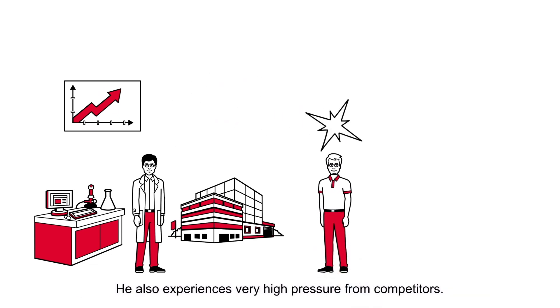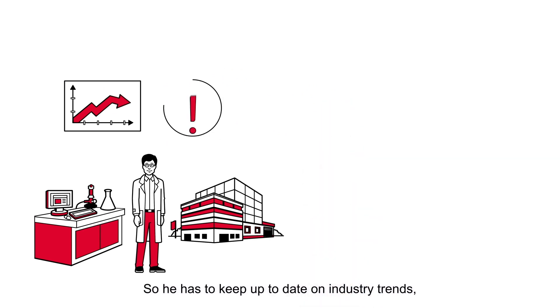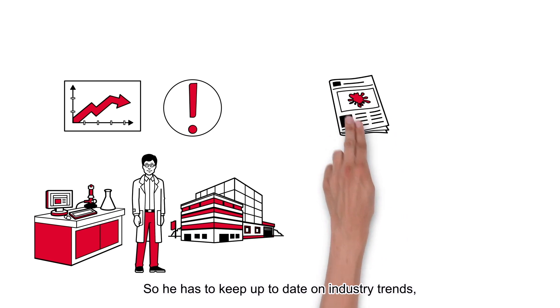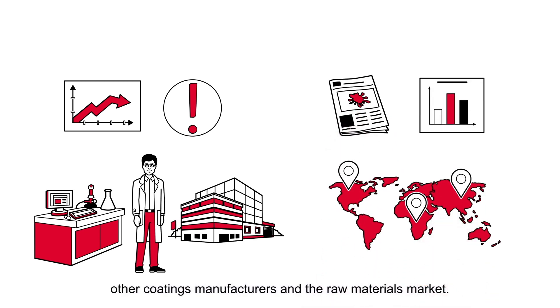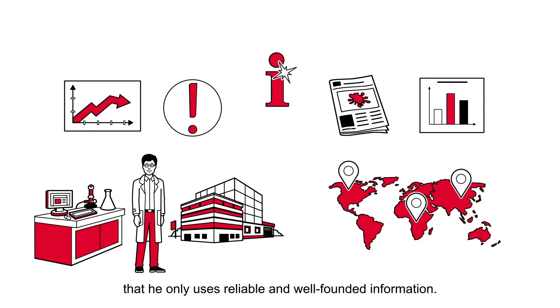He also experiences very high pressure from competitors, so he has to keep up to date on industry trends, other coatings manufacturers and the raw materials market. Plus, it's very important to him that he only uses reliable and well-founded information. Is there anything available that meets Marco's requirements?